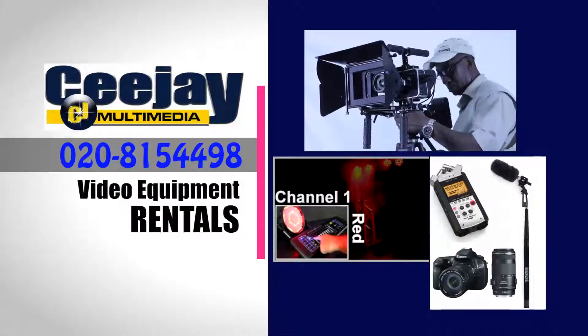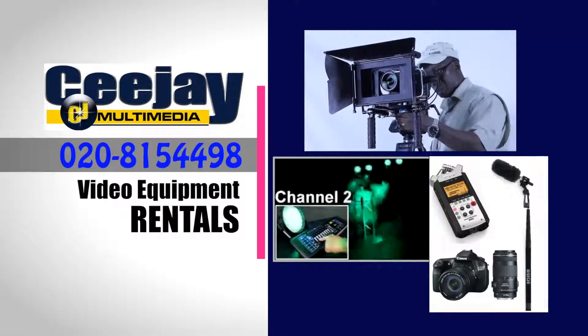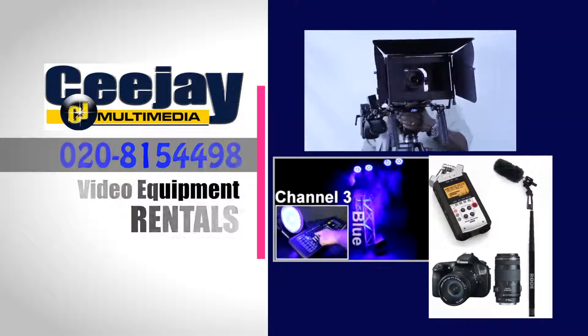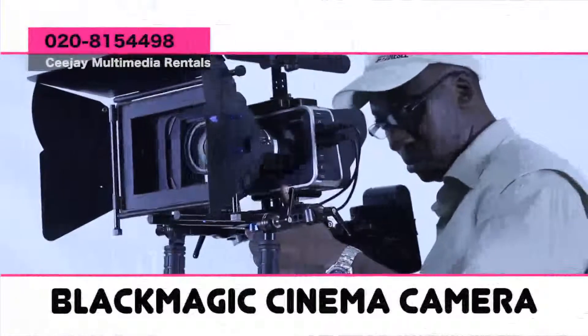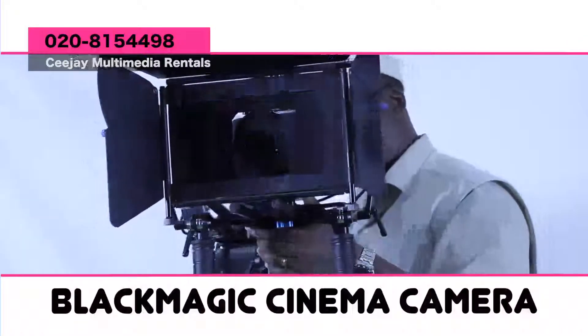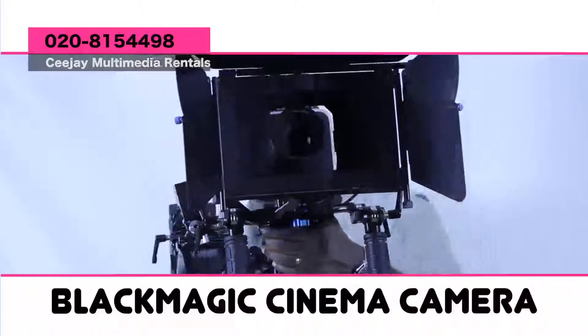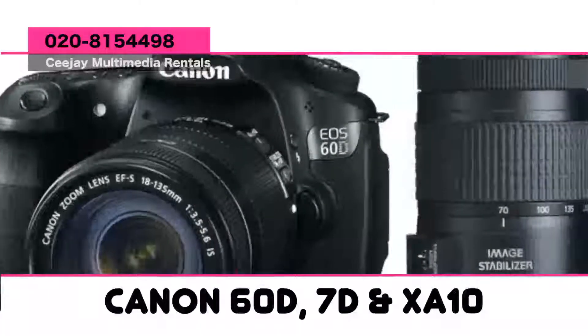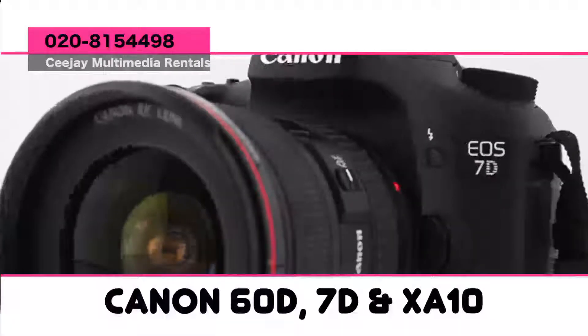CJ Multimedia offers a wide variety of cameras, camera rigs, and capture equipment, along with lots of light and audio equipment for renting. For the cameras we have the Blackmagic Cinema Camera, which comes fully rigged with extra power battery, 2 SSDs, 2 lenses and more. We also rent out the Canon 60D, the Canon 7D, and the Canon XA10.